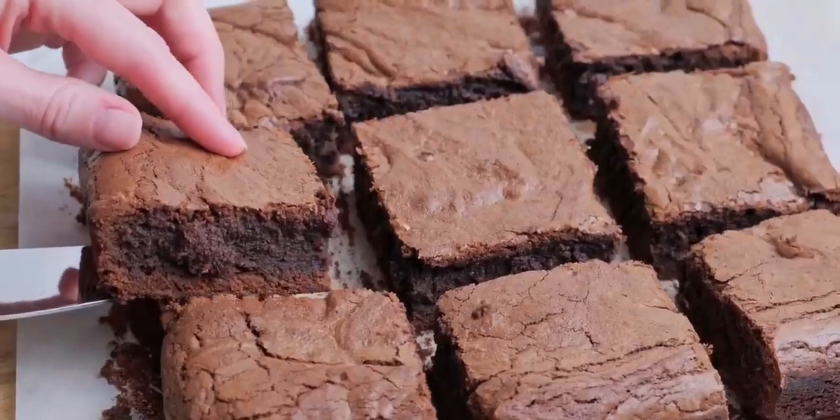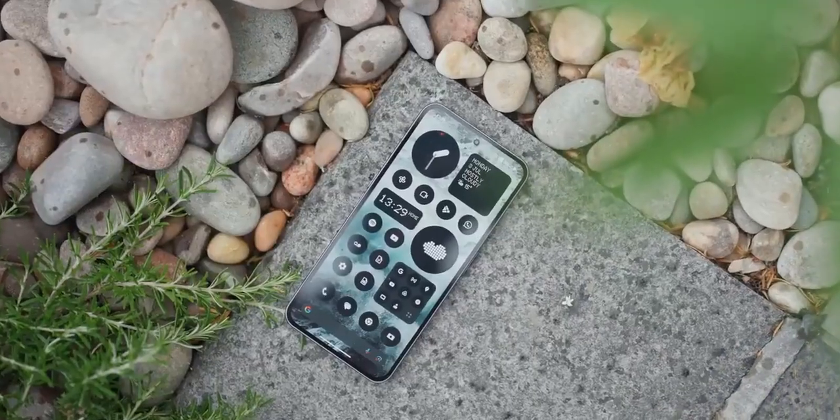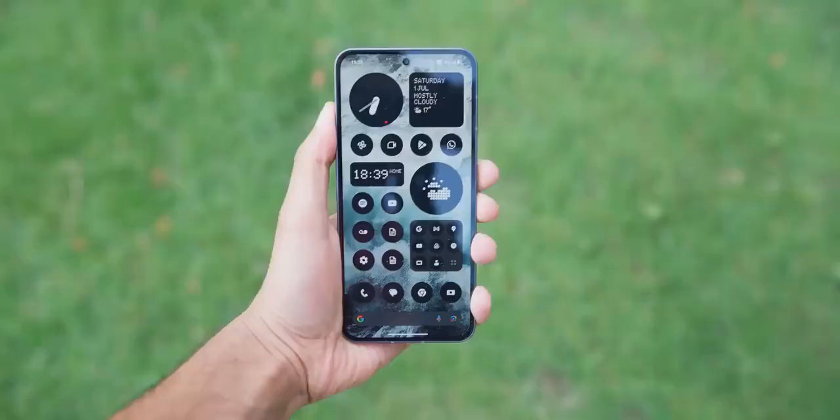If smartphones were chocolate bars, then using this doesn't feel like a KitKat or a Twix. This feels like a really indulgent, handmade chocolate fudge brownie. It's not flashy, it's not colorful, but it's rich. And speaking of the lack of color, this is a very atypical smartphone home screen. I don't think I really understood it when I first looked at it. All I could think was, why are you making it harder to see which icon is which? If you have a color screen, why not use the color?